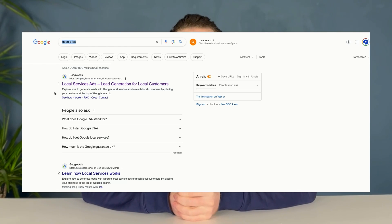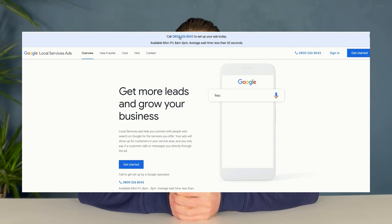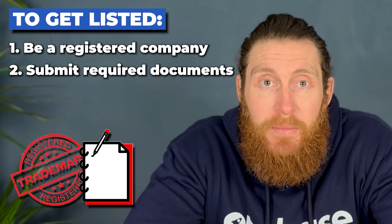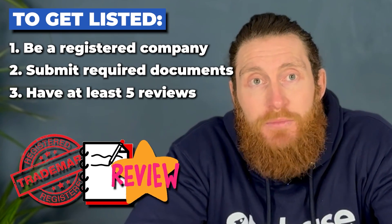So this is how you set up the ads — it's pretty straightforward. Search for 'Google LSA' and click through the first link. Click on the 'Get Started' button or call the number given and it will talk you through the whole setup process. To get listed, you need to be a registered company, submit the required documents like insurance and proof of company registration, and you need to have at least five reviews on your Google business profile.